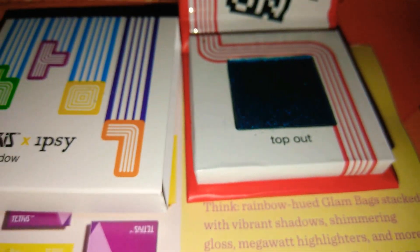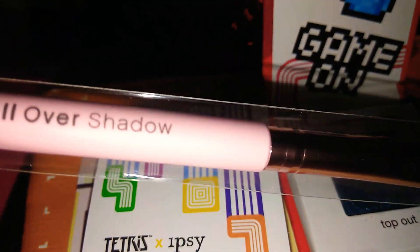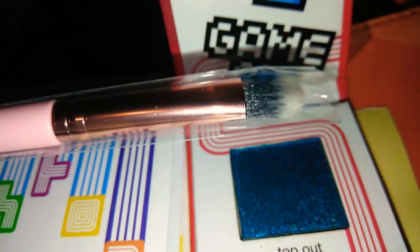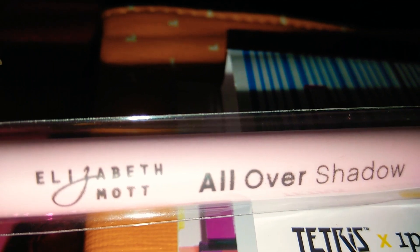The next item they sent me — I love when they send me brushes — is the all-over shadow brush. Look how thick that is, very very thick. This is made by Elizabeth Mott.